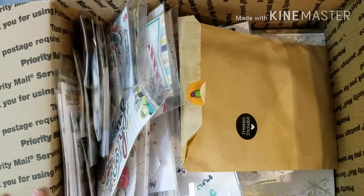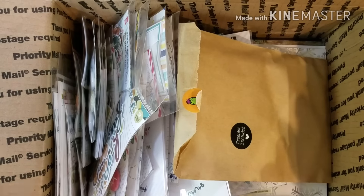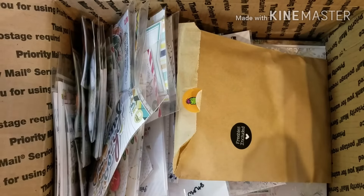Hey guys, I got some goodies from Pretty Little Studio. First time I've ordered from them, but first I'm going to show you my Elliot Edwards stamp that I got this month and then I'll go through all these goodies.